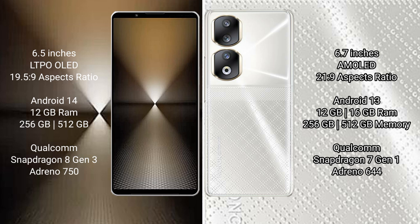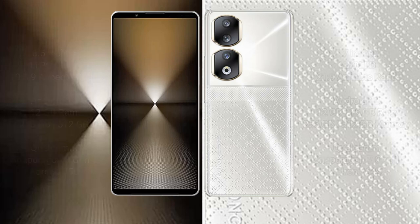Sony Xperia 1 Mark 6 comes with 12GB RAM and 512GB or 1TB internal storage, Qualcomm Snapdragon 8 Gen 3 processor and GPU Adreno 750. Honor 90 comes with 8GB, 12GB, or 16GB RAM and 256GB internal storage, Qualcomm Snapdragon 7 Gen 3 processor and GPU Adreno 644.